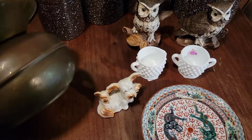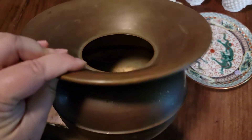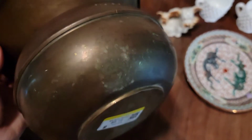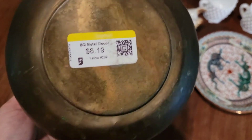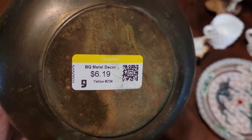First I got this spittoon. As disgusting as that is, these things go actually anywhere between 30 and 50 dollars, and yellow tags were half off, so we got this for about three dollars and ten cents.